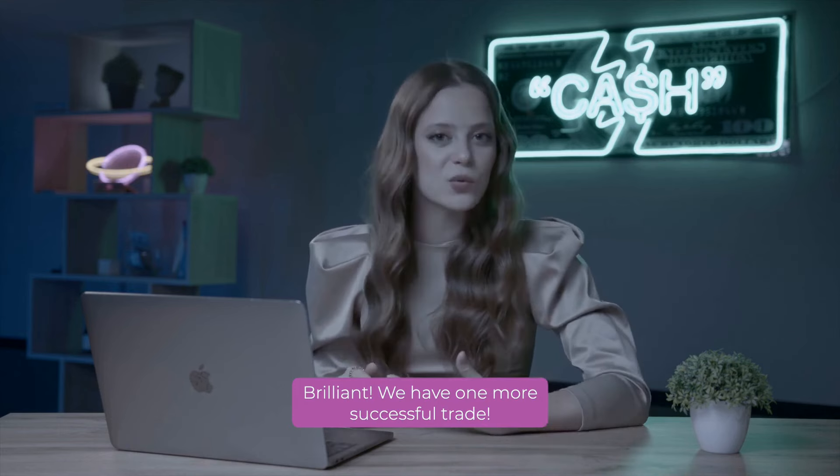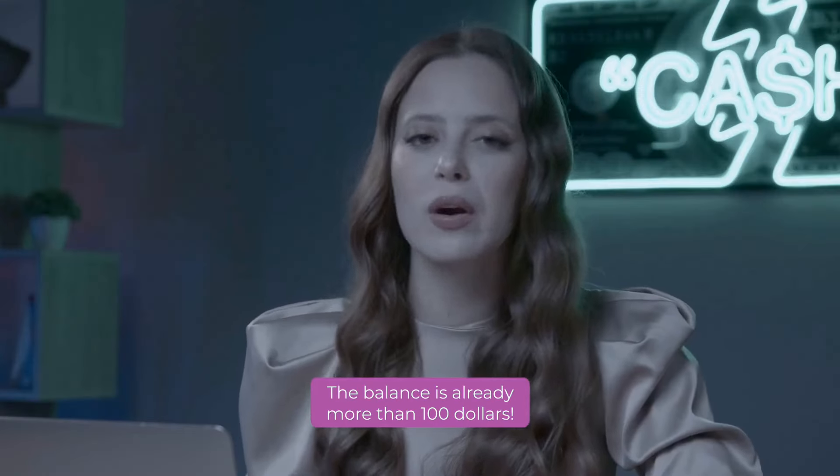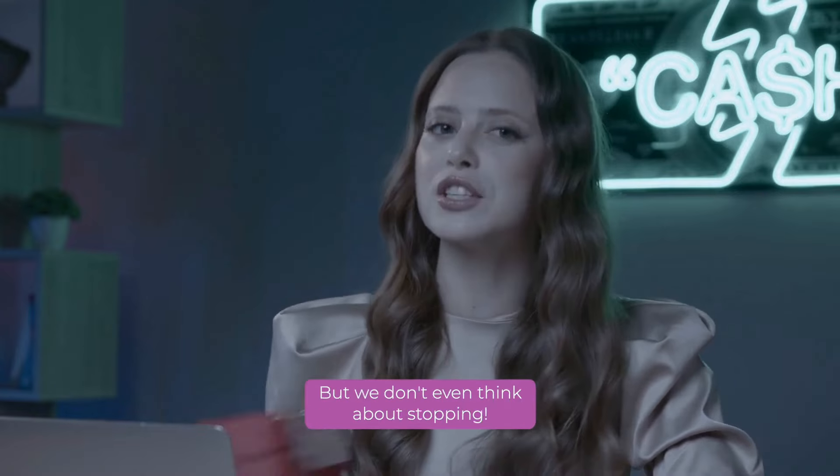Brilliant! We have one more successful trade. The balance is already more than $100, but we don't even think about stopping.